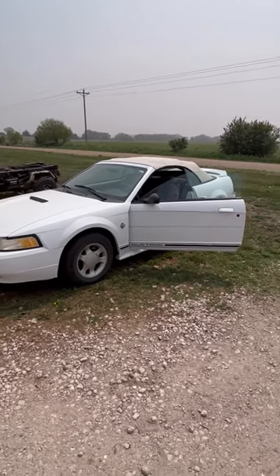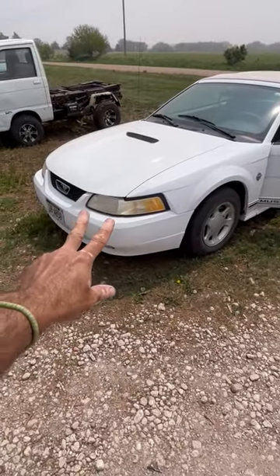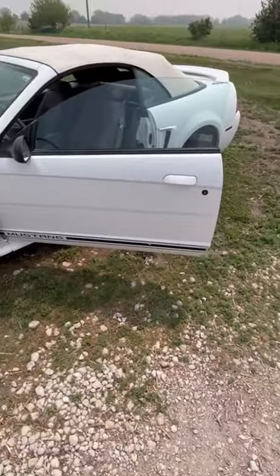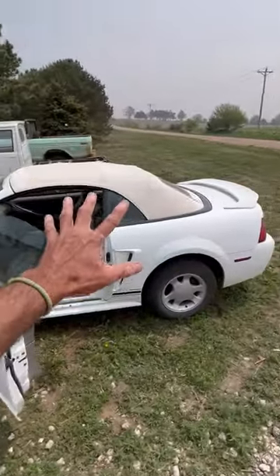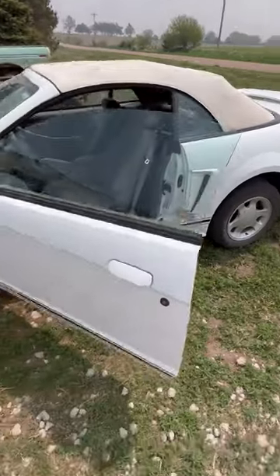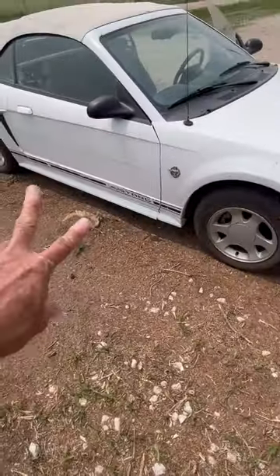The customers are thinking about putting some lipstick on it. We've got badly fogged headlights, some adhesive left from the door trim moldings. They're debating a new convertible top because it's seen better days. And the other thing we would maybe suggest — this side's worse — is replacing these side graphics.